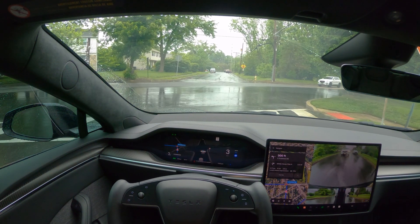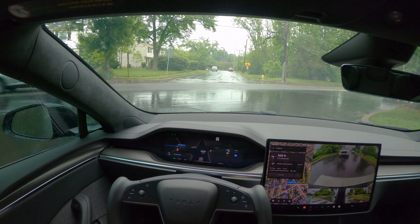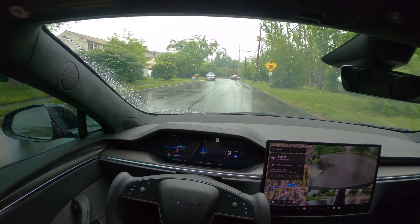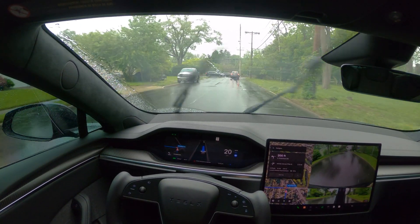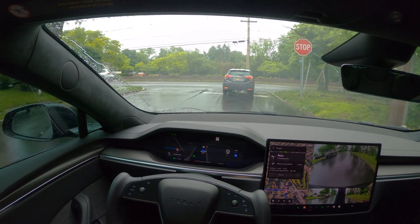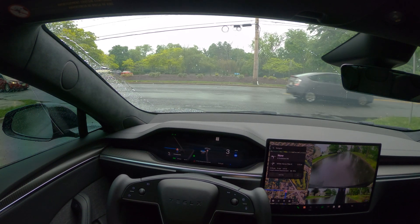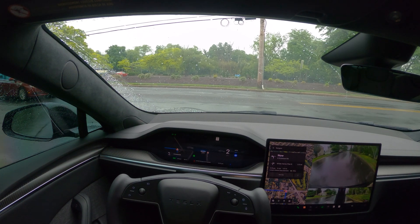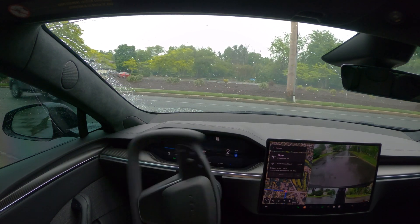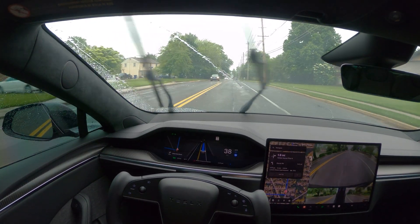Stopping at a stop sign — perfect. Moving forward slowly. Approaching another left turn on the stop sign — very natural. Traffic is coming and this lady is letting me go, so the car is moving forward, looking both ways. Perfect. It didn't get confused in this scenario — this is really good.